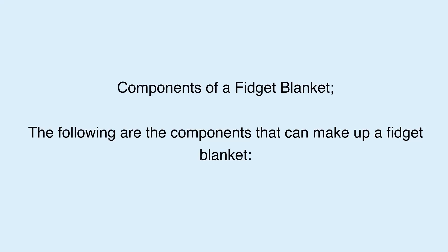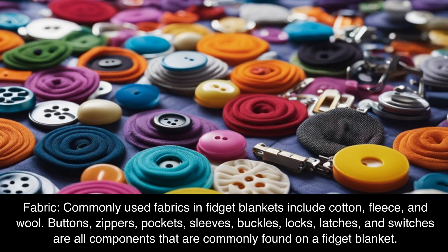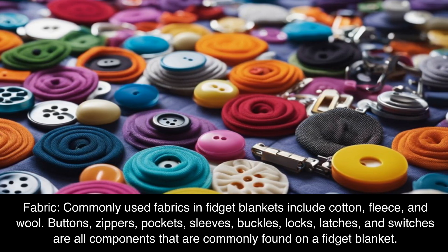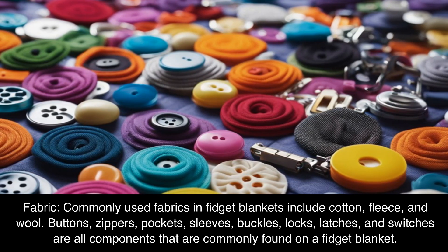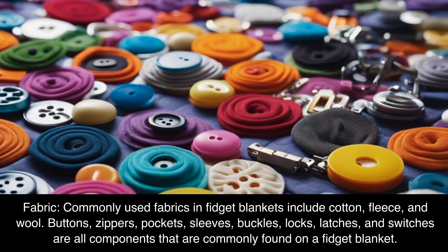Components of a fidget blanket: the following are the components that can make up a fidget blanket. Commonly used fabrics include cotton, fleece, and wool. Other components commonly found on a fidget blanket include buttons, zippers, pockets, sleeves, buckles, locks, latches, and switches.